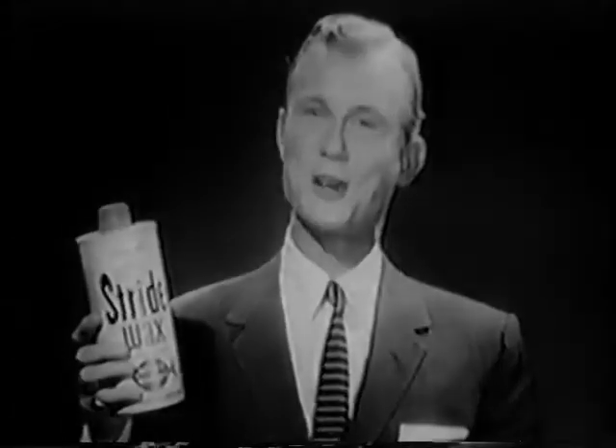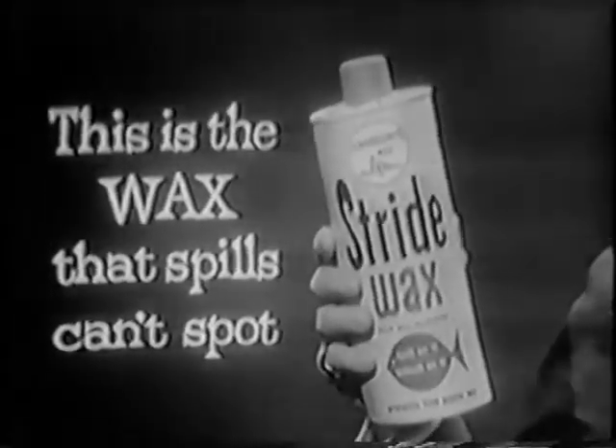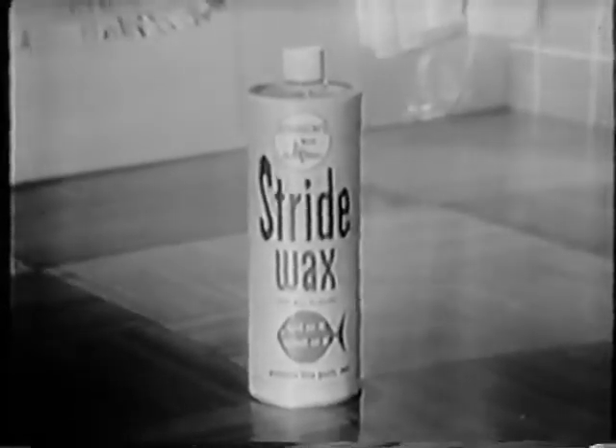Too bad — you just waxed it and now it's spotted. And now you'll wax all over again. If that had only been Johnson's self-polishing Stride on that floor! Whether you wipe up a spill right away or later, this is the wax that spills can't spot. Stride dries to a rich luster without polishing, but from then on liquid Stride protects like paste wax. Watch this splash test in slow motion — water just beads up, doesn't penetrate Stride's waxy film. A damp mop or cloth wipes spills away without a trace, even after they've dried. Time after time you can bring back Stride shine without re-waxing.